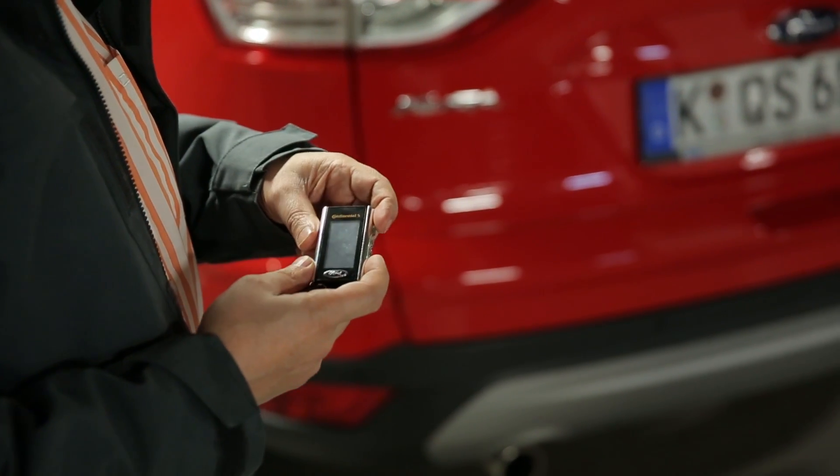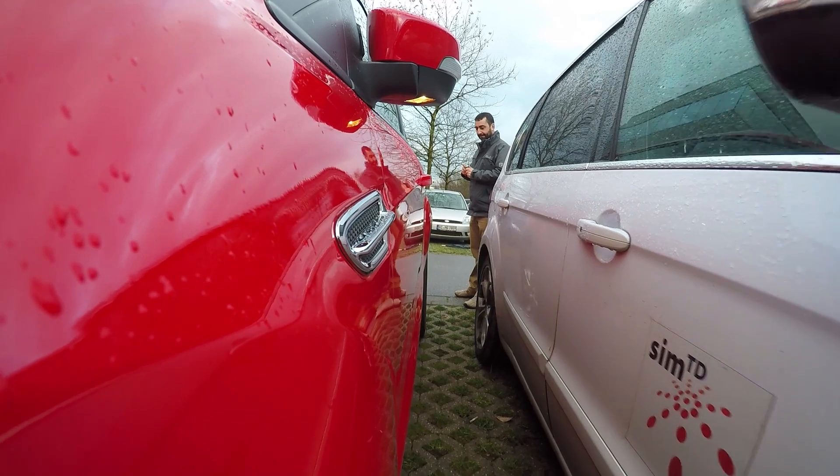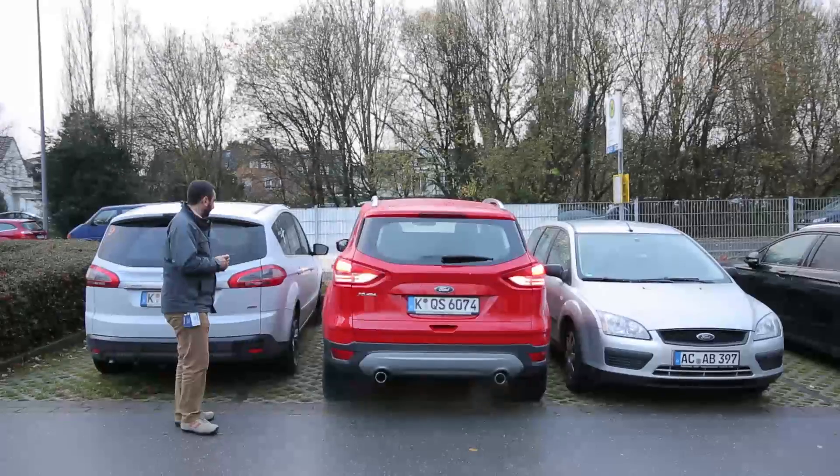All you have to do is press a button and the car does the rest. The system uses radar to measure the distance to the surrounding cars so that it accurately steers out or into the park spot.